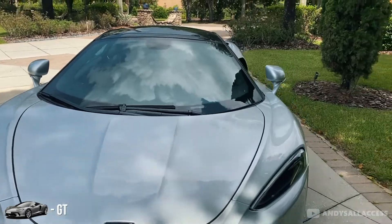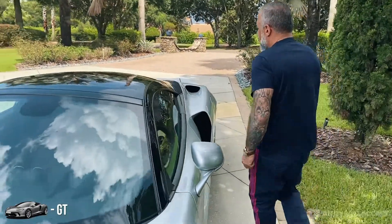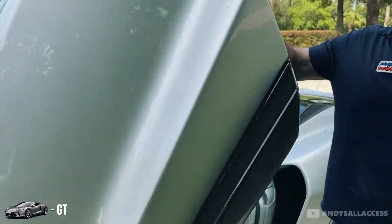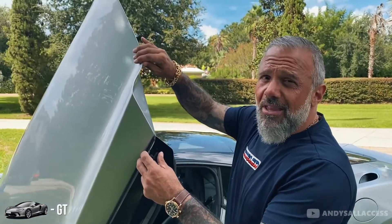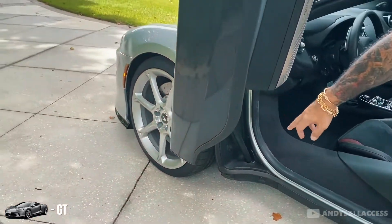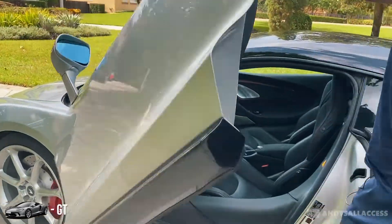I'd like to point out something about the doors as well. They both have the same style door, except this door is way lighter. I'm not sure if the door is actually lighter or if it's the mechanism that helps you open and close it, because it's way easier to close than the 720S.